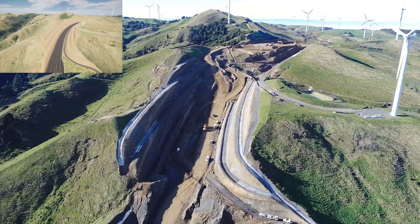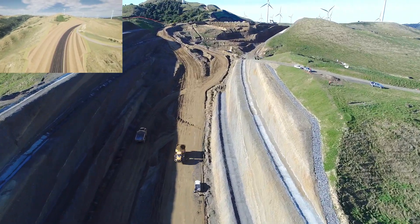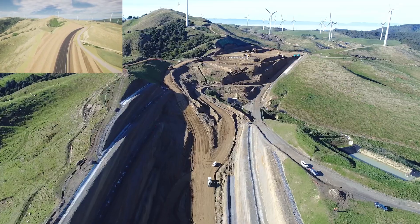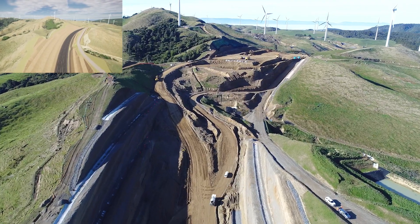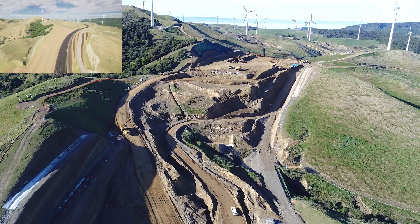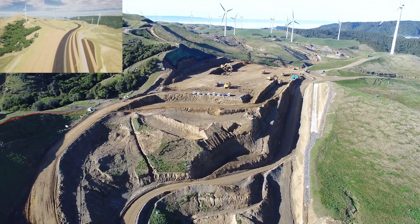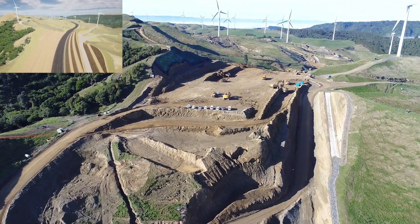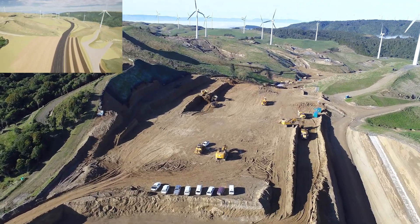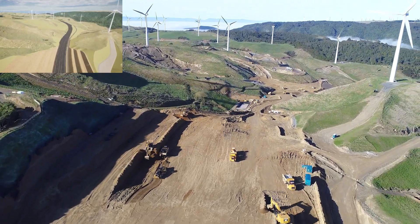We're over halfway through this cut. This is a 2.2 million cubic metre cut and you can see it's starting to get well advanced. Up ahead is a big knob cut. Even on this winter day, we've actually got machines working. Still quite a long way to go — this is about a 55-metre cut and we're only about 15 to 20 metres down at the top here. But you can certainly see the machines working away there, loading trucks.